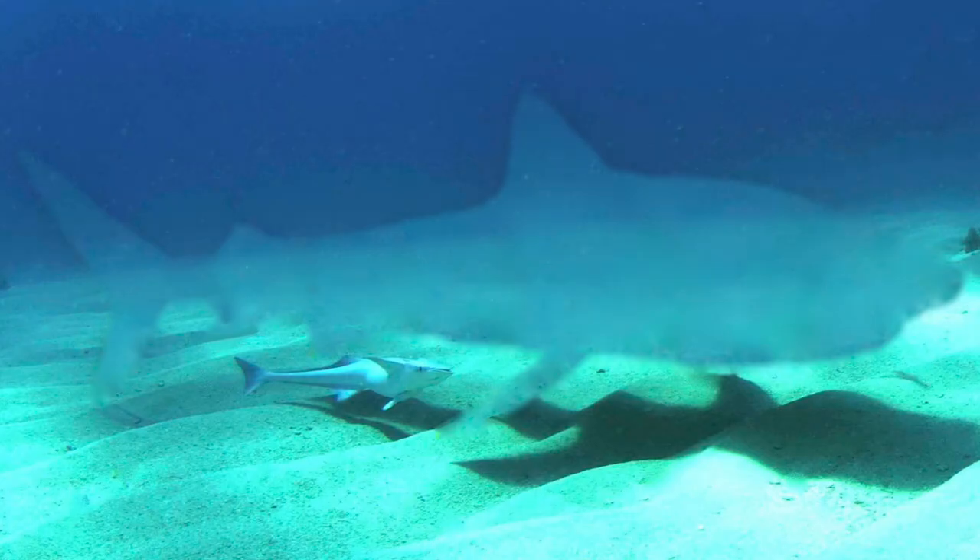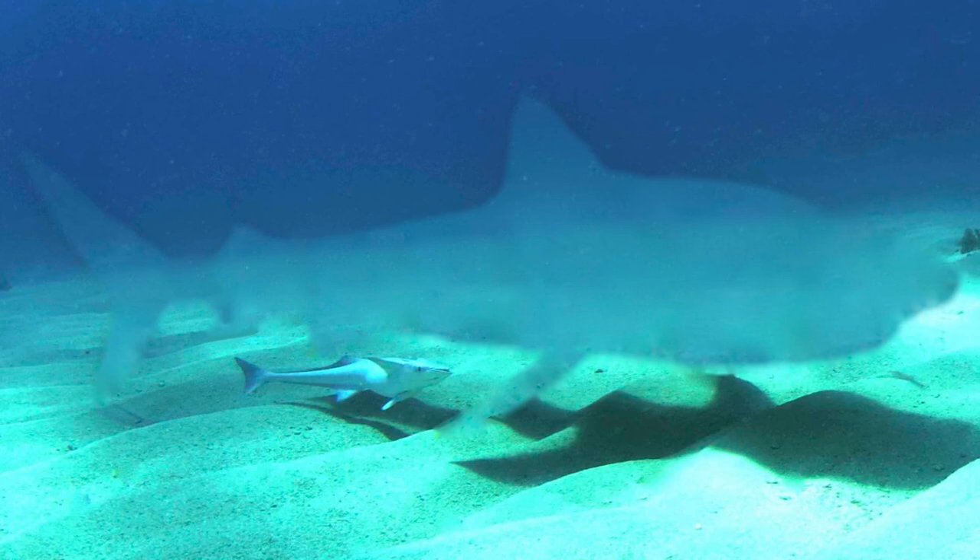Description. SCP-1057 is an animate, empty space, 5 meters long, in the shape of an adult tiger shark. It does not appear to have any mass; however, it displaces water by an unknown mechanism.